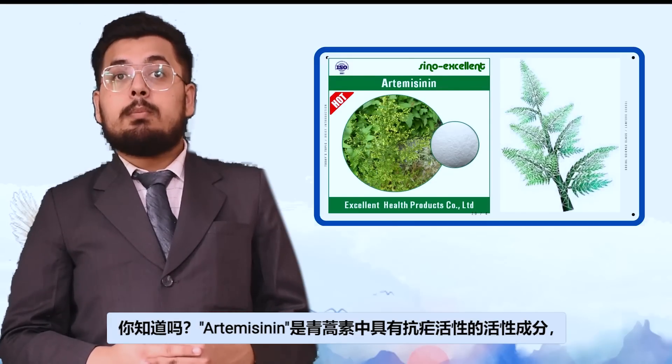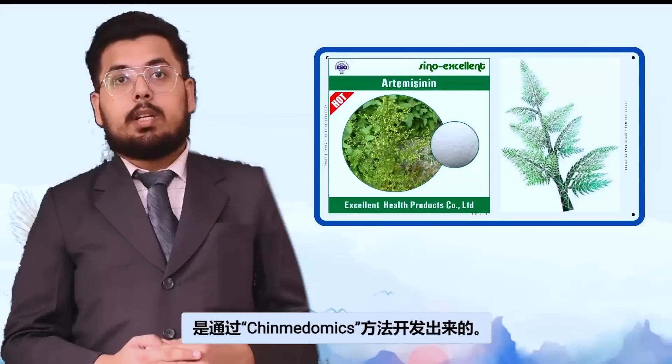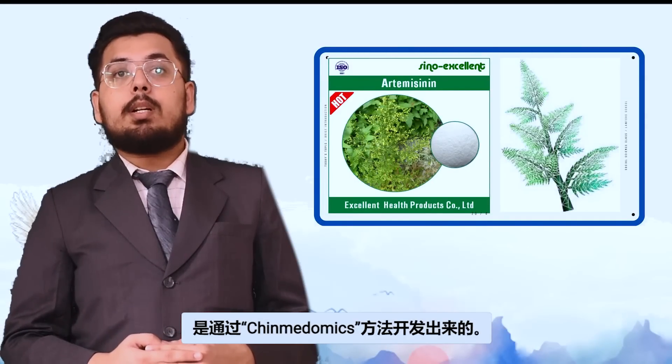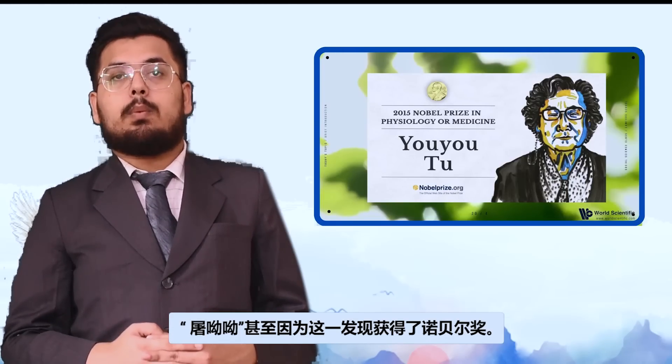Did you know that artemisinin, which is the active constituent of Qinghao with anti-malarial activity, was developed using the method of Chinmedomics? Tu Youyou was even awarded the Nobel Prize for this discovery.